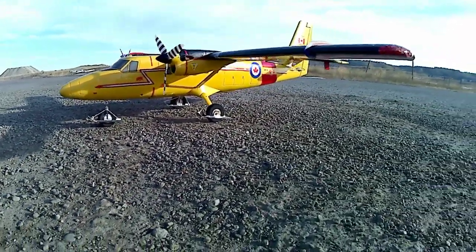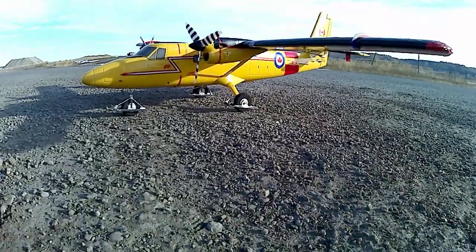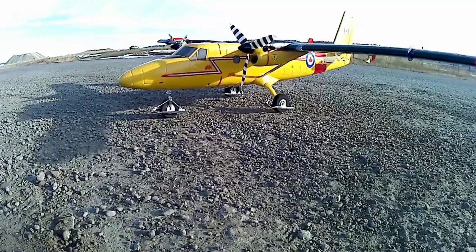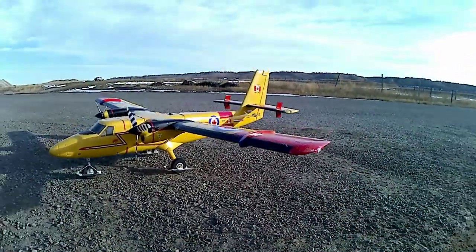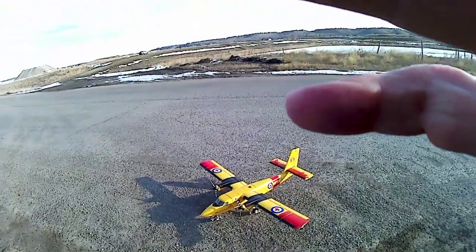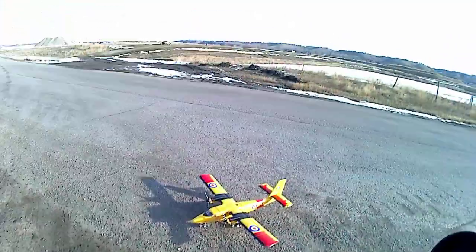Hello everybody. I'm about to take my little otter out. I've got those snow skis fitted, and I think I've worked out all the gremlins. We'll find out real soon.